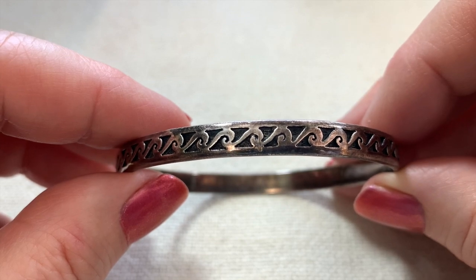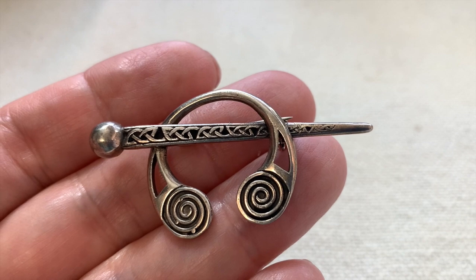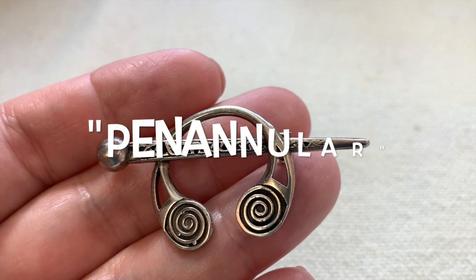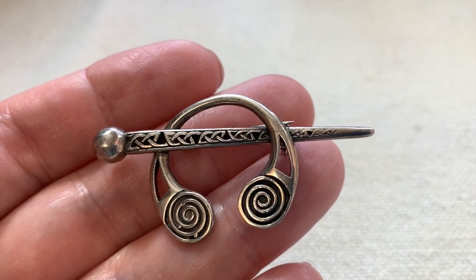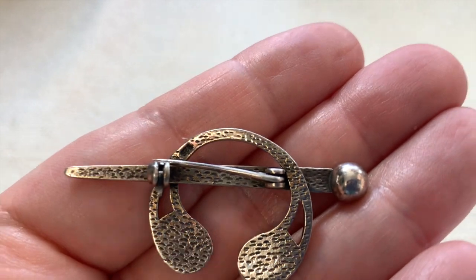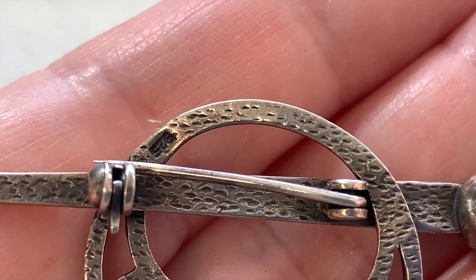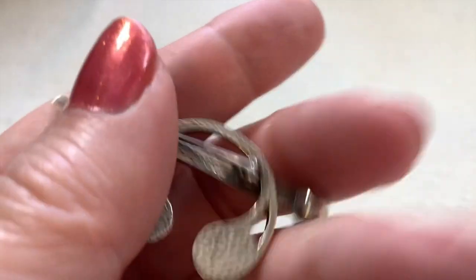Here's a beautiful sterling silver Celtic brooch. This style is called penannular, which means it is an incomplete ring — it has roots in medieval times and medieval designs. It is marked 925. That's a really cute little item.